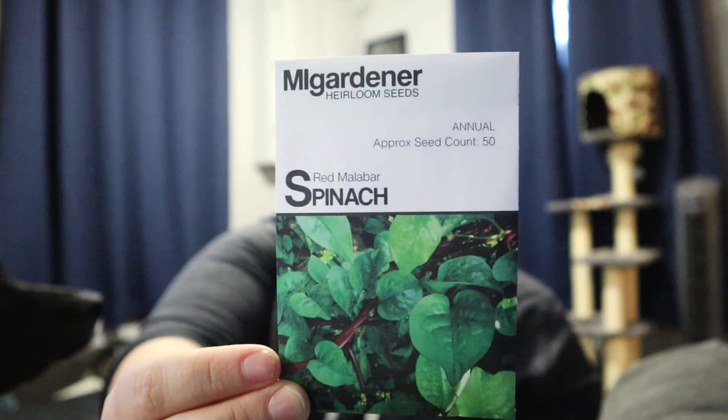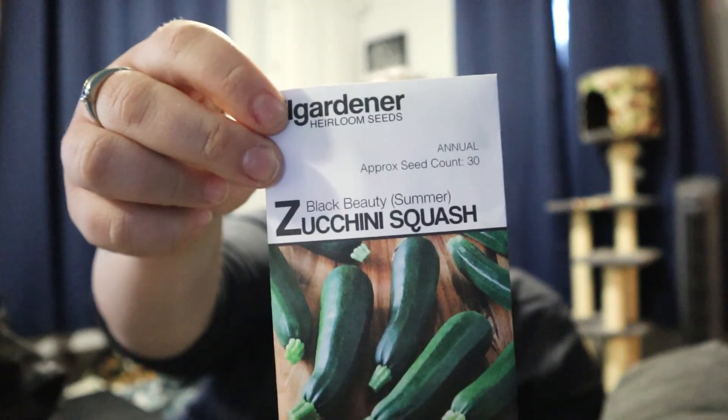Acorn squash, which will be both for us and for the dog meals. When Nero is losing weight, acorn squash is great for added fiber. Green tomatillos — I already have the purple ones but I wanted to grow both this year. I got gray zucchini, red malabar spinach which I'm super excited about because that will vine, and black beauty zucchini because you can never have enough zucchini.